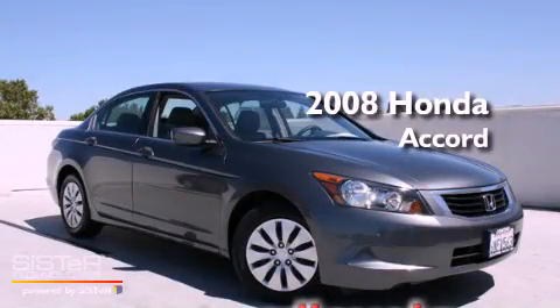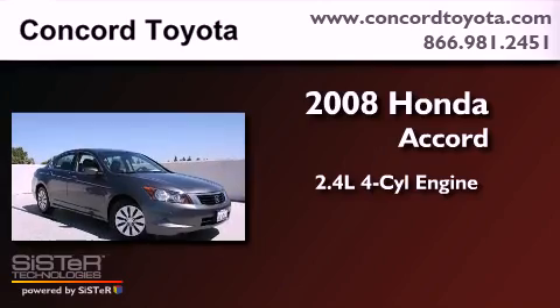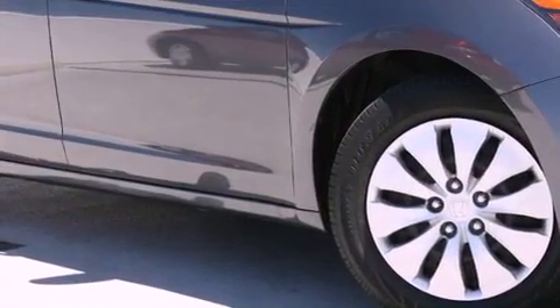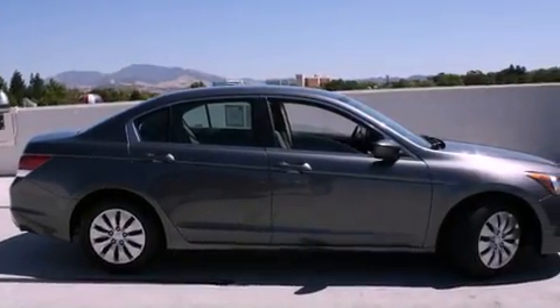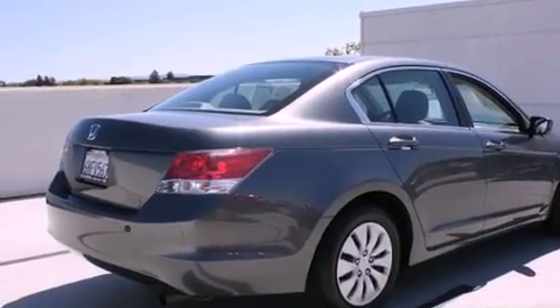This is a 2008 Honda Accord. It has a 2.4-liter four-cylinder engine and a five-speed automatic transmission. Its top features include cruise control, a rear window defroster, a keyless entry system, a CD player, and a passenger side vanity mirror.